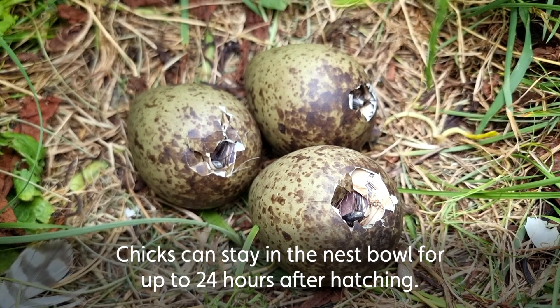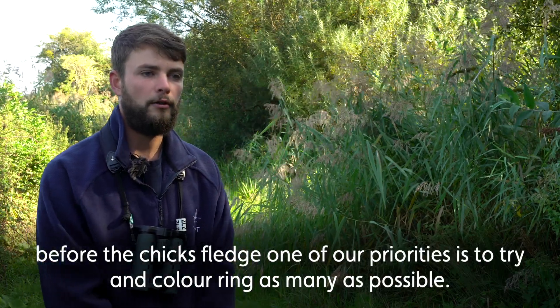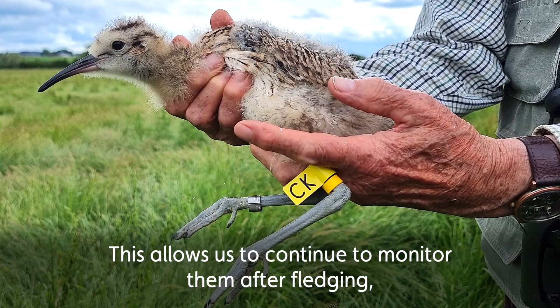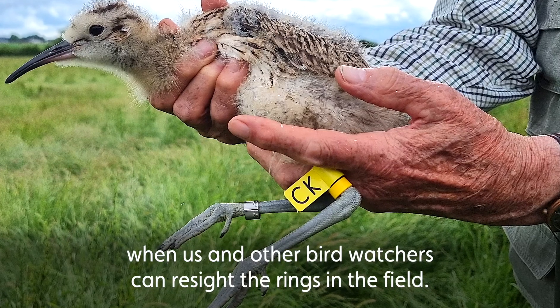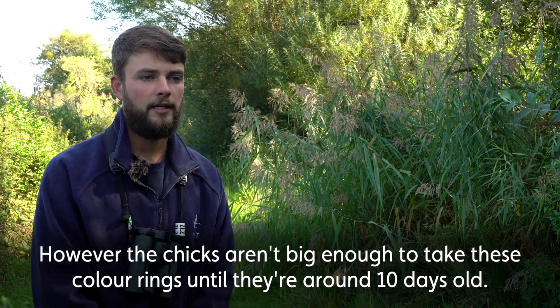Chicks will stay in the nest bowl for up to 24 hours after hatching. Before the chicks fledge, one of our priorities is colour ringing as many as possible. This allows us to continue to monitor them after fledging, over the winter and in subsequent breeding seasons, when us and other birdwatchers can read the rings in the field. However, the chicks aren't big enough to take these colour rings until they're around 10 days old.